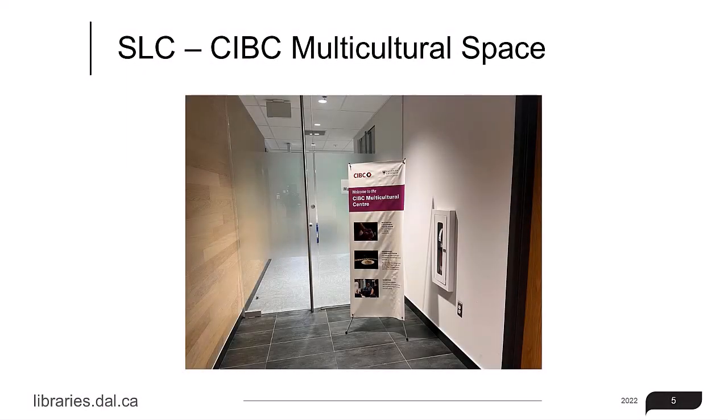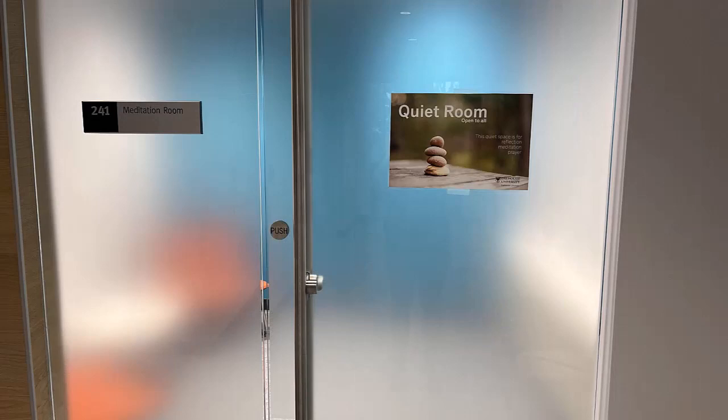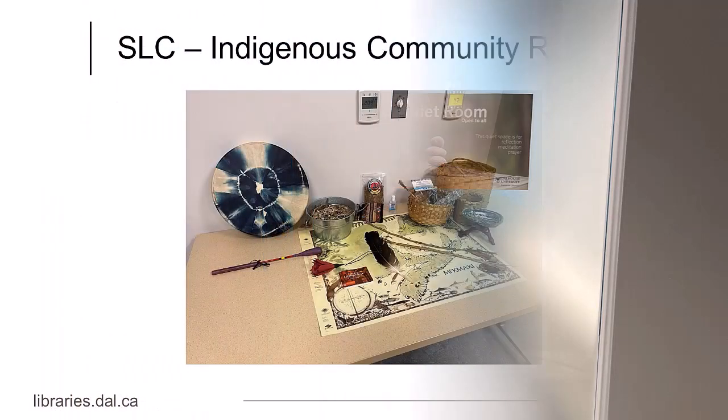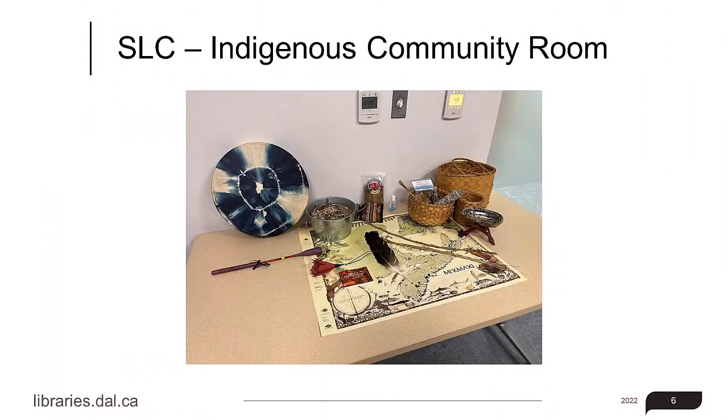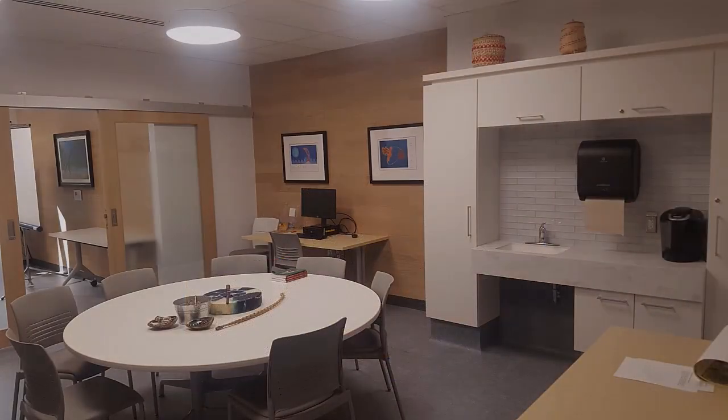If you continue, you'll see the CIBC Multicultural Space. Inside is the Quiet Room, Multicultural Room, and the Indigenous Community Room. At various times of the year, there are Indigenous-related events and programming held here.